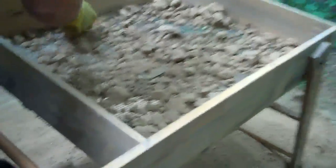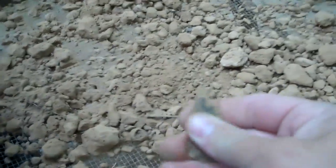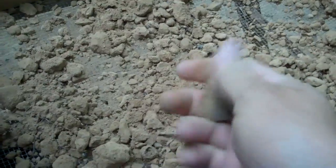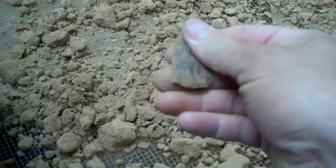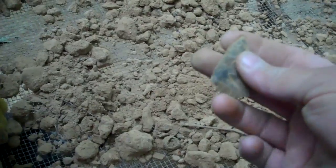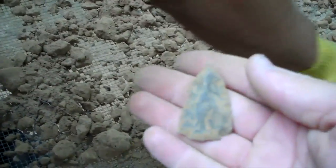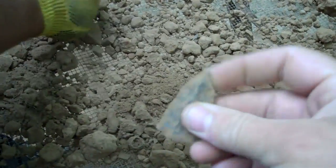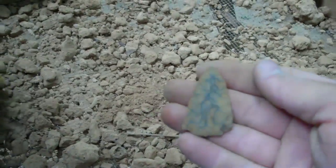Alright guys, Justin's working in the sifter and he found a point right here. It's a woodland — I don't know the base now, the base has worked, the base was snapped off. Just got a little corner notch, nice tip. I'll get it cleaned up and get back with y'all later.